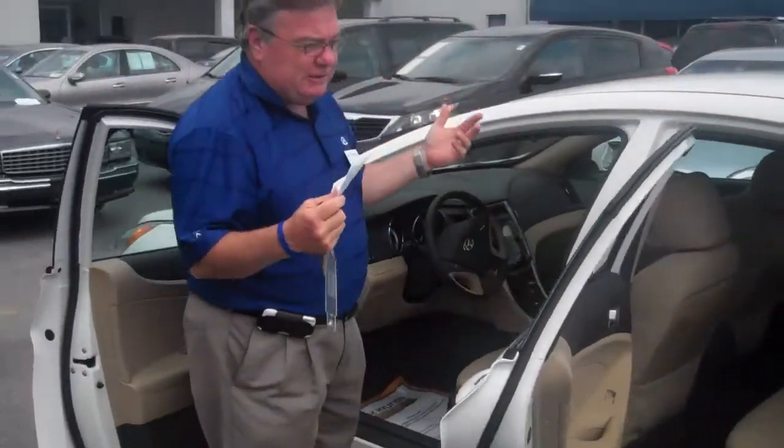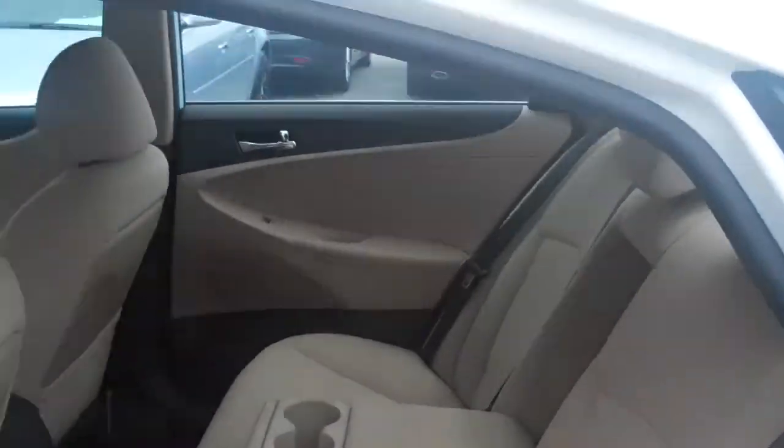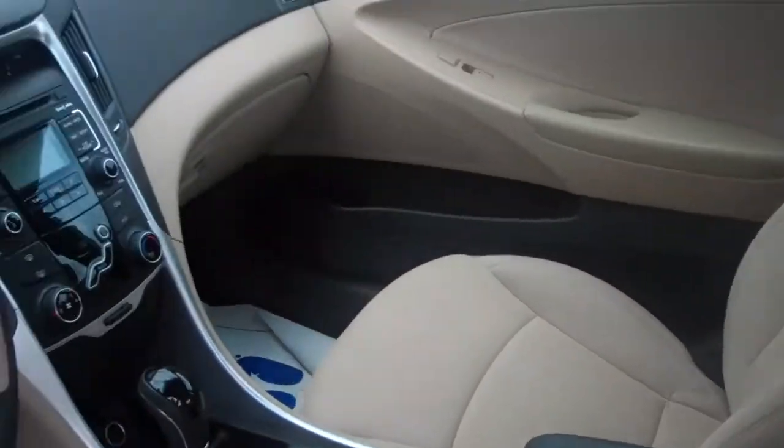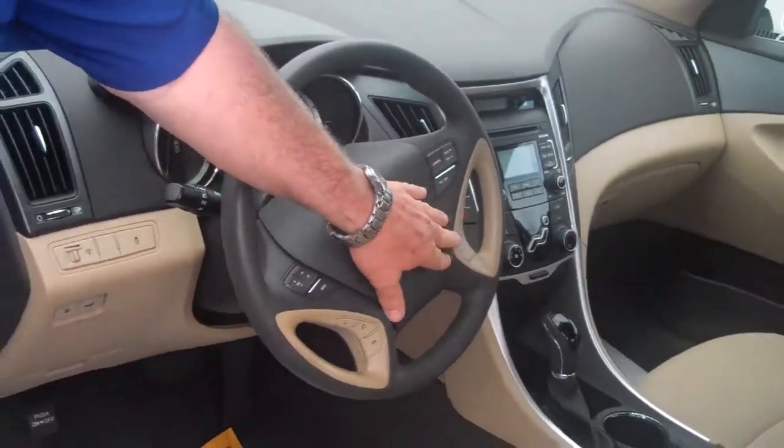The car is just really super clean on the inside. You'll see all your steering wheel controls here. You have Bluetooth here. All of your radio controls are right here — cruise control, this is the reset for the dash. AM, FM, CD player, XM radio is there.